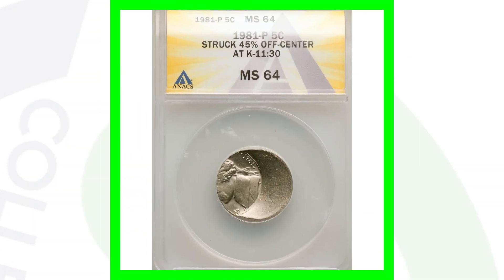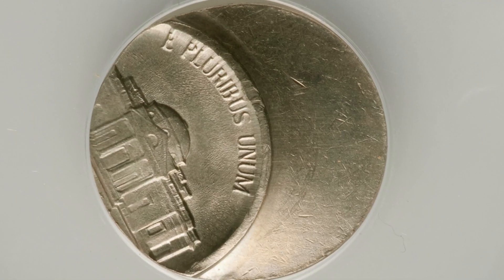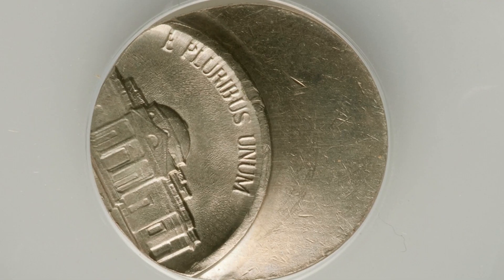Here's another off-center Jefferson nickel, the 1981-P mint mark struck 45% off center. This coin ended up selling for over $430 at auction, graded at mint state 64. I'm surprised by that price, graded by NGC.